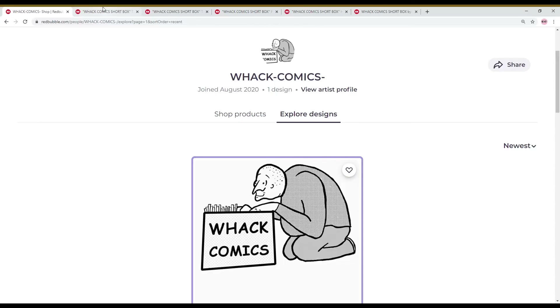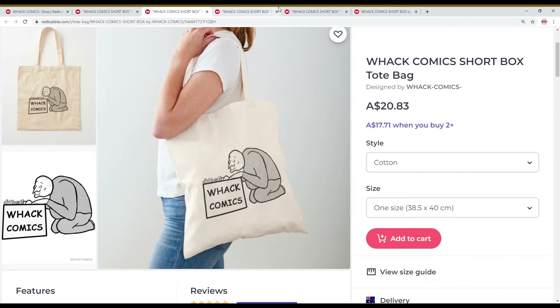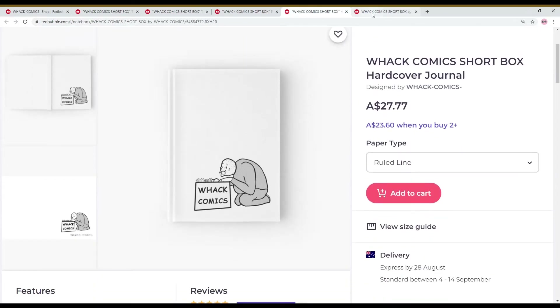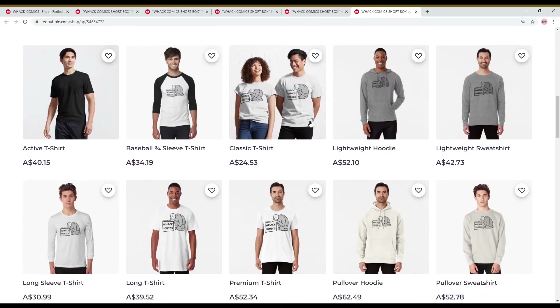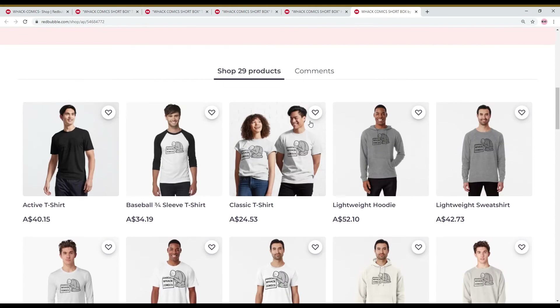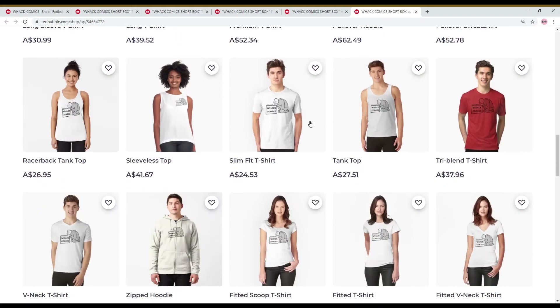Look at this — we got Wack merch coming at you. Wack merch now available on Redbubble. We got it on shirts, tote bags, buttons, hardcover journals — a whole bunch of stuff. This is all in Australian prices by the way, so it'll be a lot cheaper for you American folks. It ships everywhere — check it out. The link's in the bio. We got merch, Wack merch — it's the thing now.